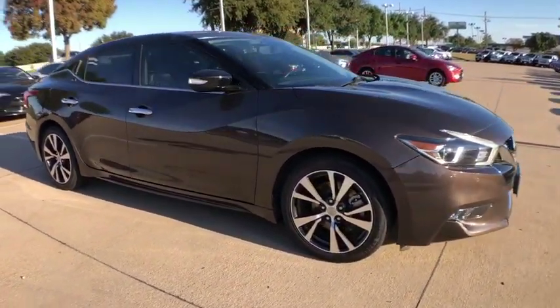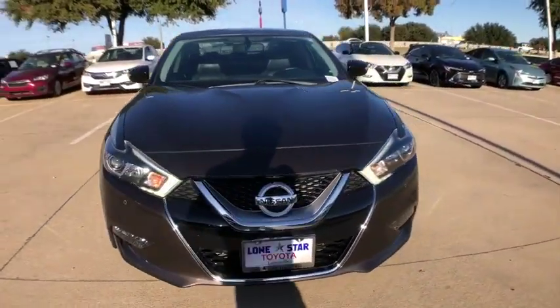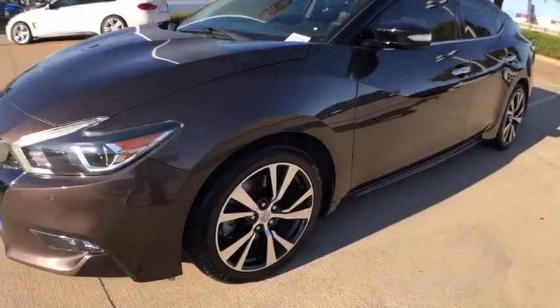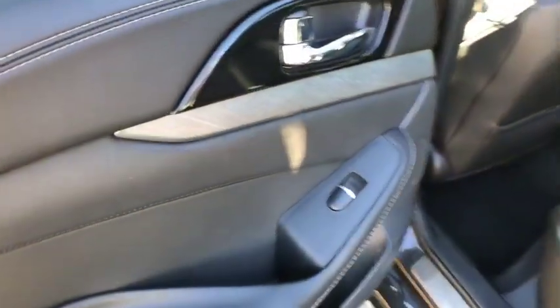This vehicle has less than 35,000 miles. Here are some of this vehicle's great options: traction control, navigation system, power passenger seat, dual airbags, alloy wheels, power steering, four-wheel disc brakes, heated steering wheel, fog lights.